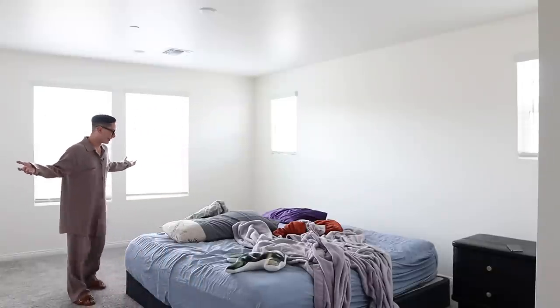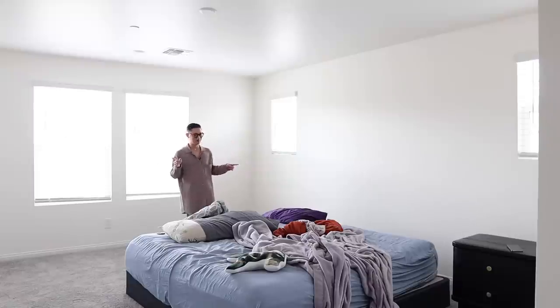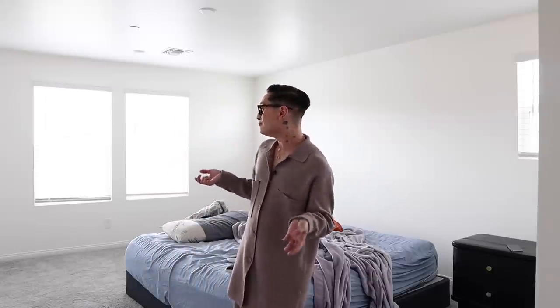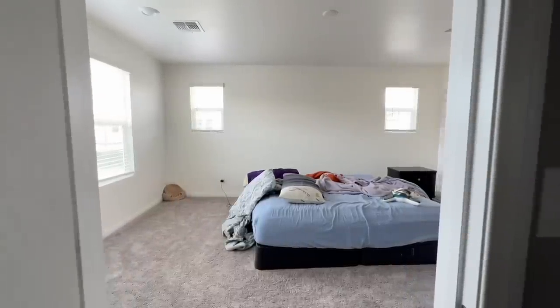As you can see from the room now, it needs a little bit of help, and that's what we're doing here this weekend. There's just a mattress in here, a couple of blankets, and this bedroom is massive — so big, so much potential. Hopefully we can give them a beautiful bedroom to come home to every single day.